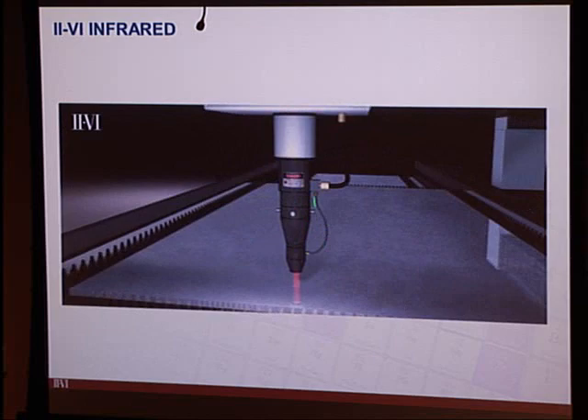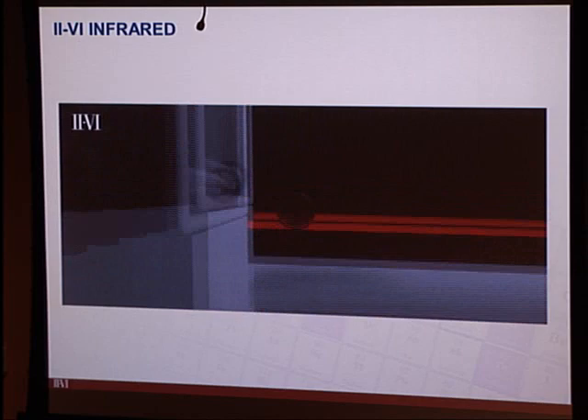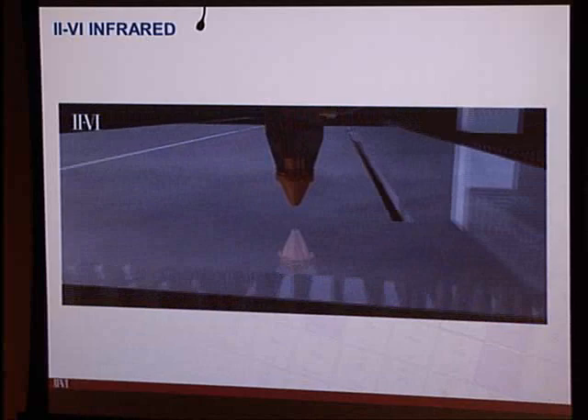The final optic is the zinc selenide focusing lens with very specialized coatings, which is a consumable replacement for the customer. II-VI is the world's biggest manufacturer and user of zinc selenide, and most of it goes into consumable products for CO2 lasers — customers may change that lens out once or twice a week.